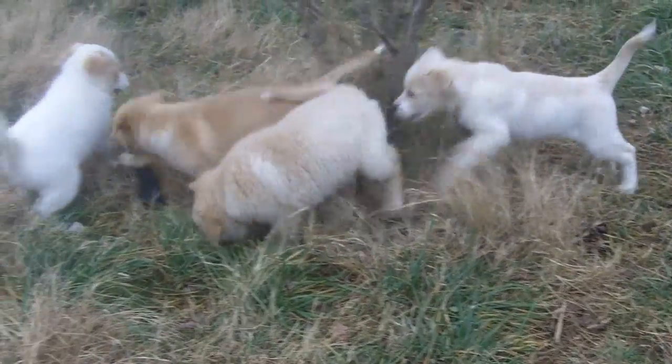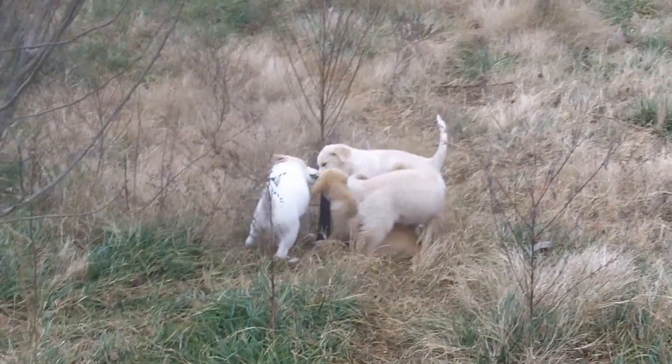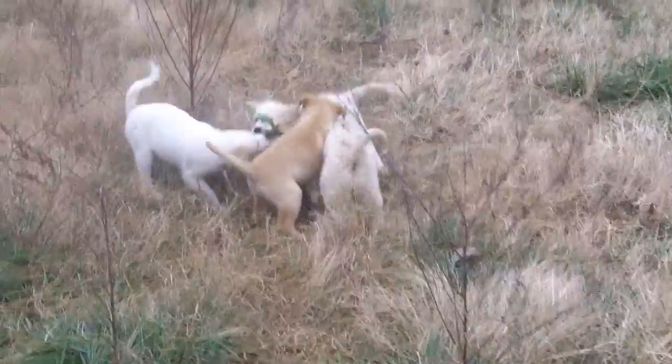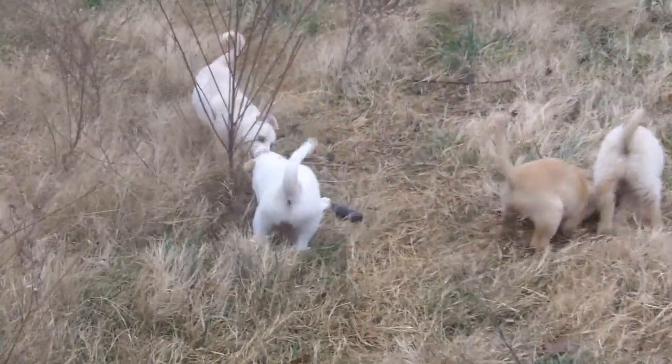Here are the puppies. They are playing with a big giant toy, which is extremely fun. This is Jasmine, Aurora, Ariel, and Tiana.